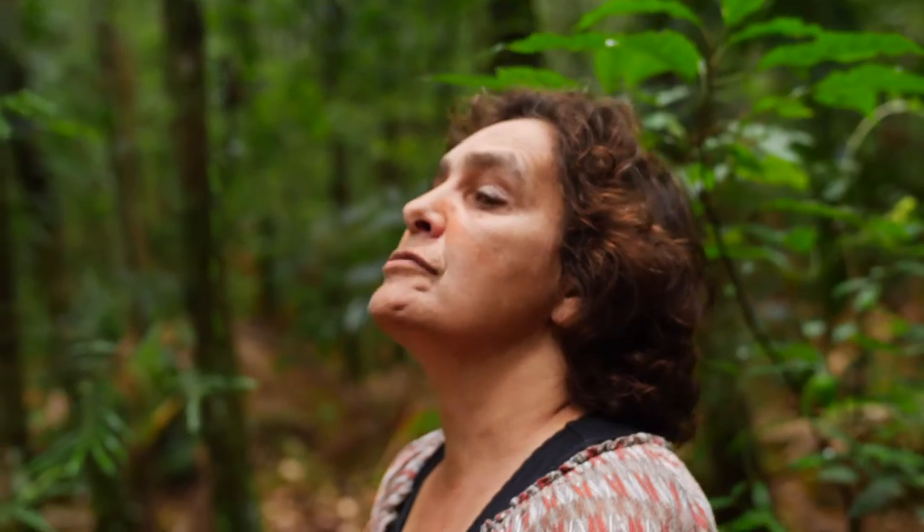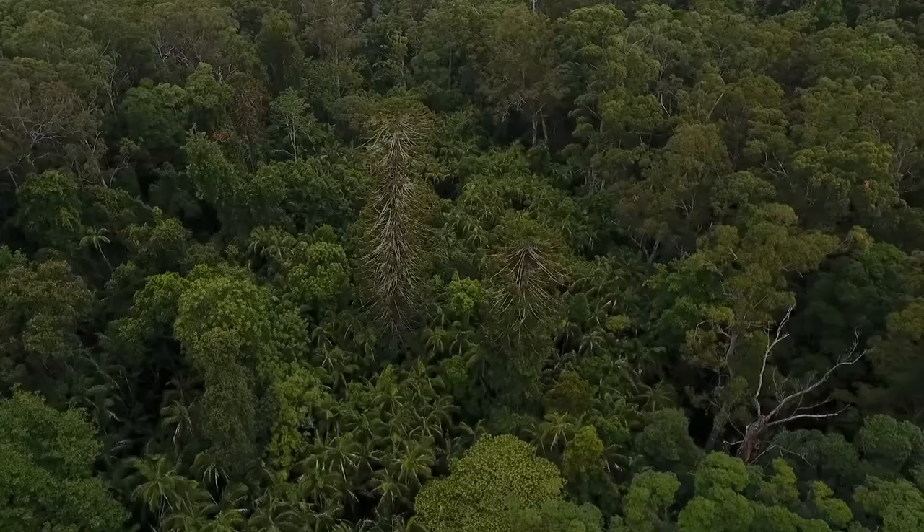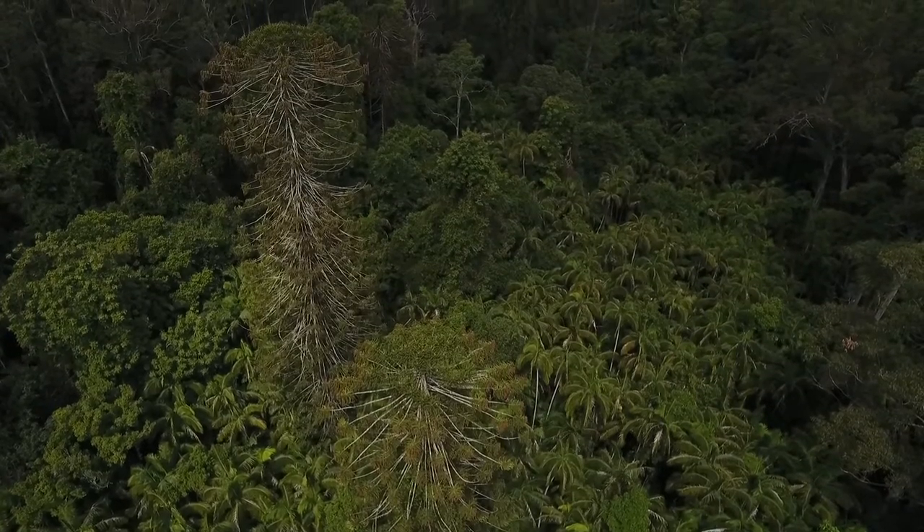They're a very resilient tree, so they survive a lot of conditions — from freezing cold to boiling hot. They're very resilient. They just keep going, like Aboriginal people.